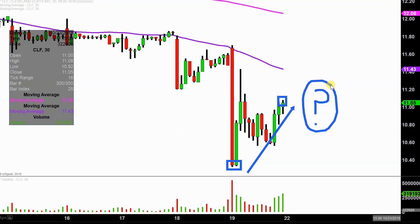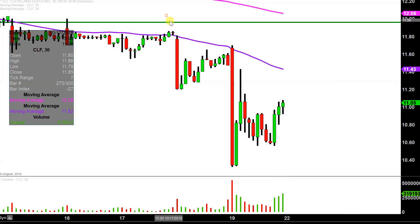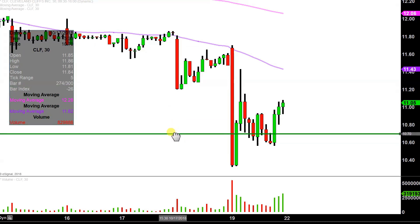I have no idea, but by using charts we can make answering that question very straightforward. And in my mind, it all revolves around a single area — and that area is down here at $10.70.